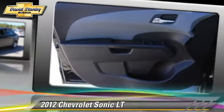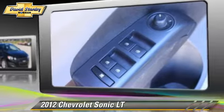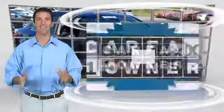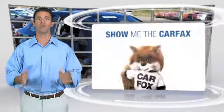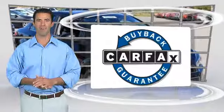Give us a call to schedule your test drive today. This is a one-owner vehicle with the Carfax Vehicle History Report. Be sure to find a complimentary copy of this report online or contact the dealership. This vehicle qualifies for the Carfax buyback guarantee.